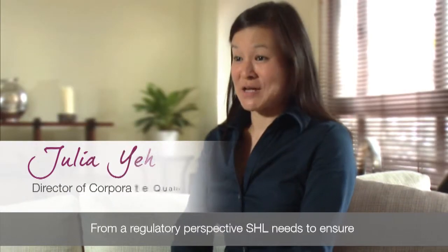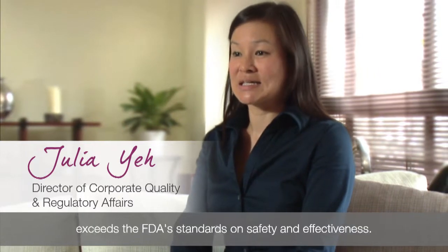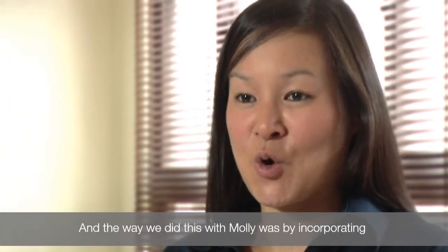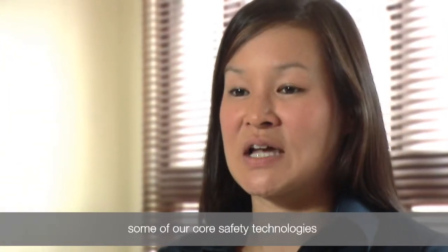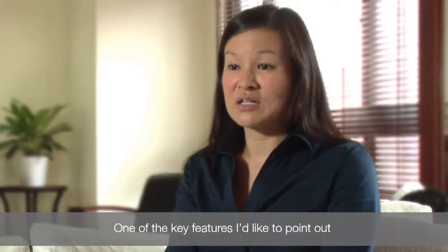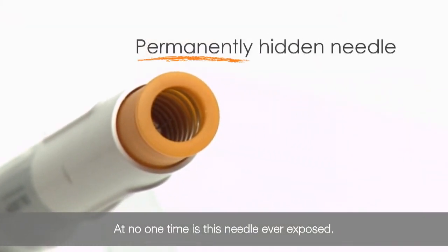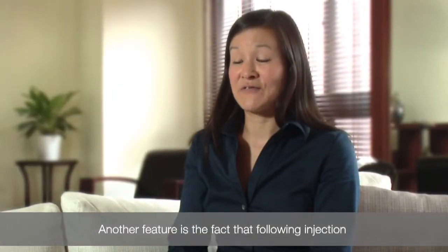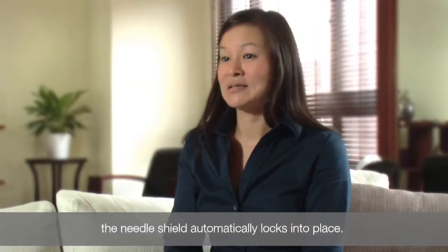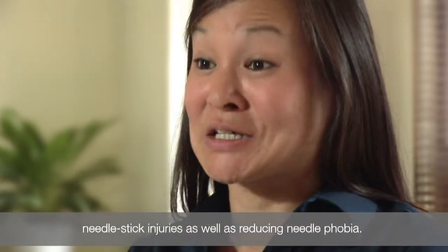From a regulatory perspective, SHL needs to ensure that every device we submit for 510k clearance exceeds FDA's standards on safety and effectiveness. The way we did this with MOLLE was by incorporating some of our core safety technologies from proven devices we currently have on the market. One of the key features is the permanently hidden needle — at no point is this needle ever exposed. Another feature is that following injection, the needle shield automatically locks into place. These features are critical because they prevent needle stick injuries as well as reducing needle phobia.